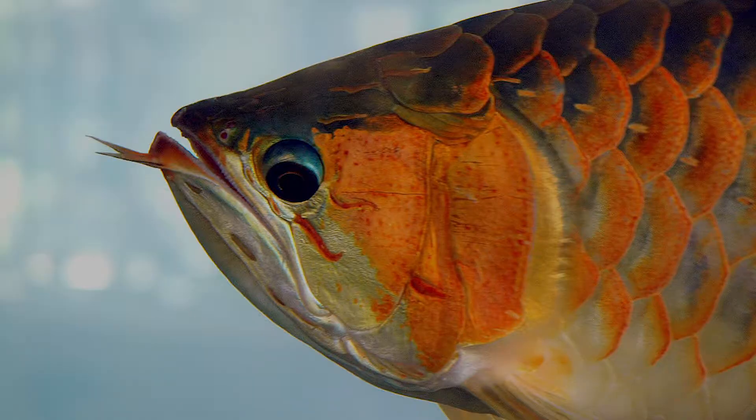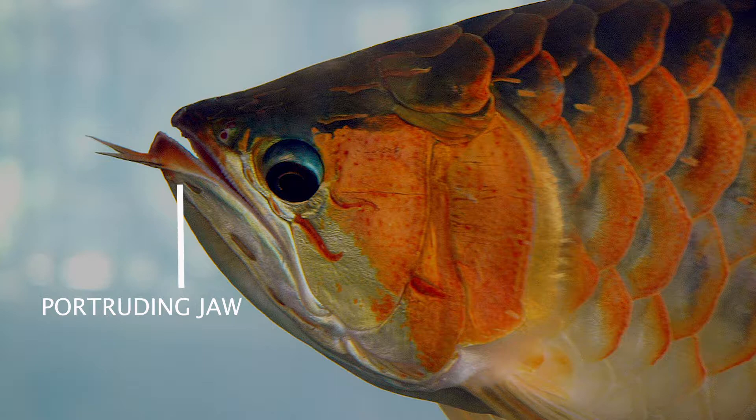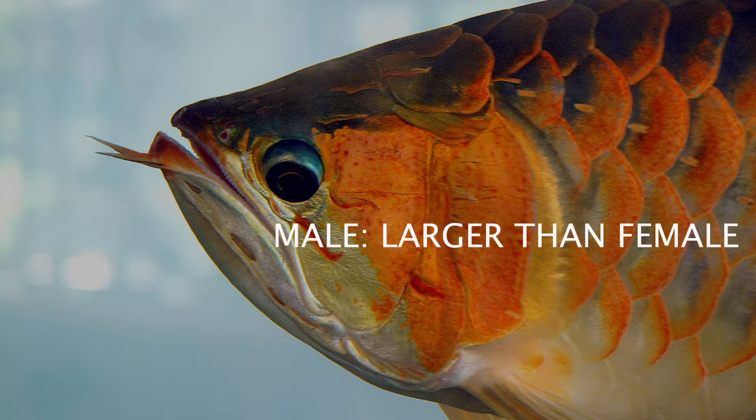Males will have a longer, protruding jaw compared to females, and males are even larger in size. However, this can only be observed after they reach nine months or more.